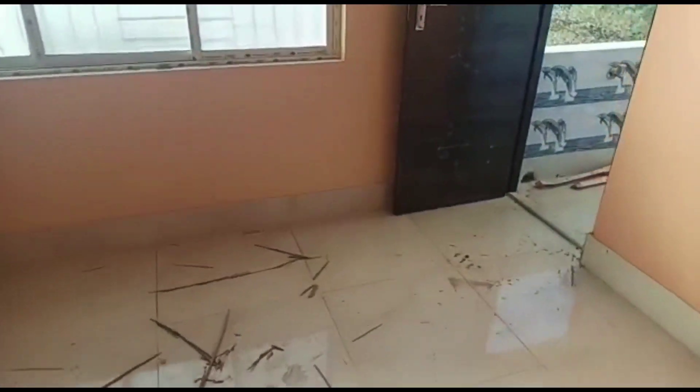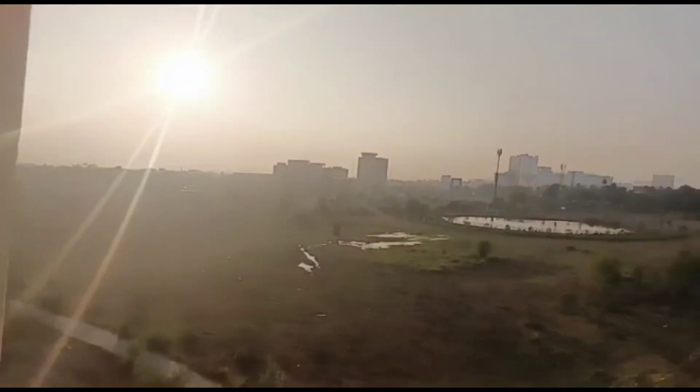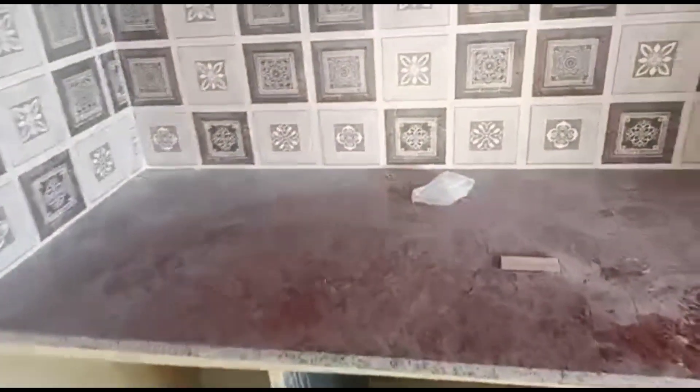Every floor has two flats, which means you are getting a total of 24 rooms and 16 bathrooms. Right now furnishing work is going on in full swing and it will probably take around 20 days to complete.